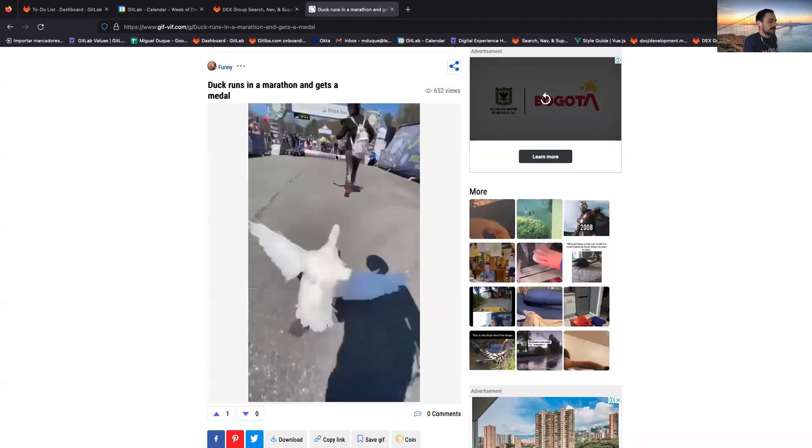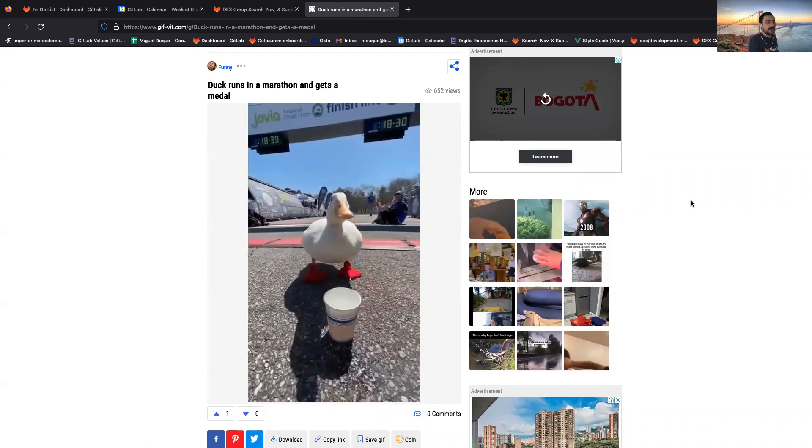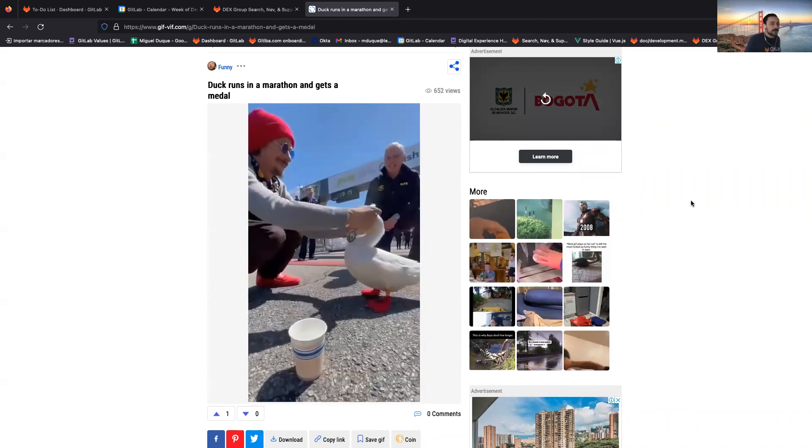This iteration we have some team members that will be offsite in Montreal, and Colombian team members will have a holiday this Thursday. And finally, another look at our mascot — a nice little guy for the motivation we need. Thank you everyone, bye.